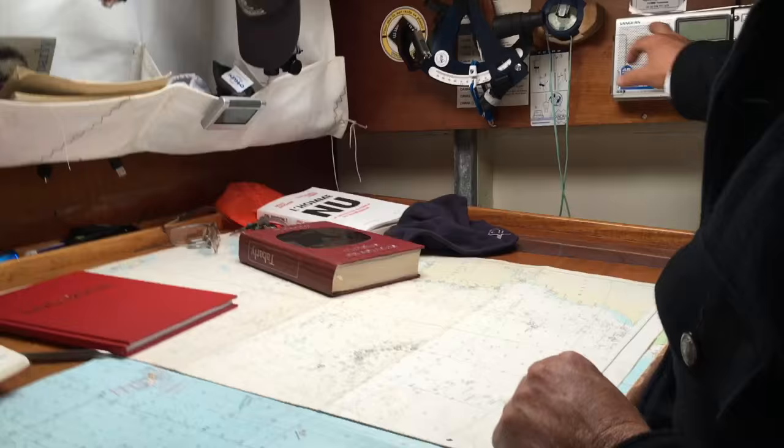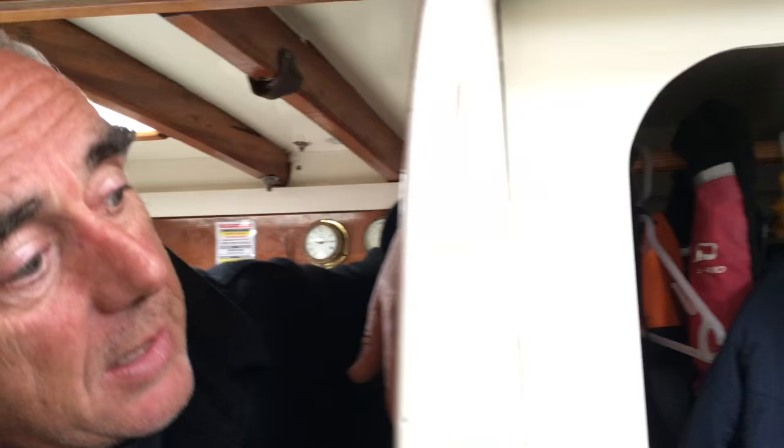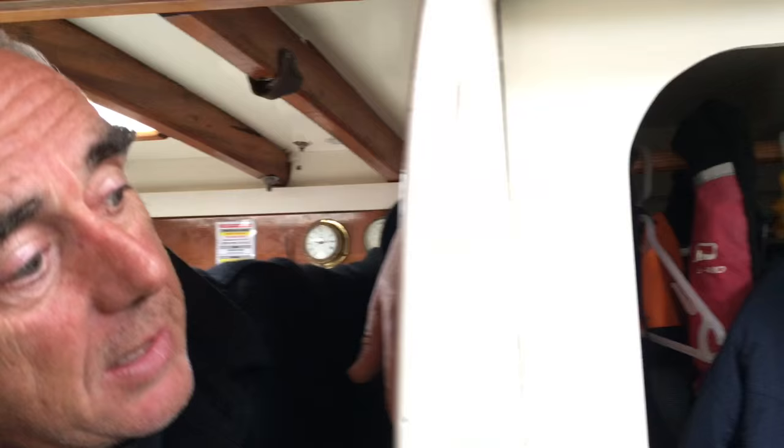There's a little SSB radio here, the sextant, and hidden behind this curtain I have the AIS, which is mandatory — especially when you arrive on the other side, the coast guard wants that. On the back, you have one very comfortable berth with my little pillow, and another one on the other side.